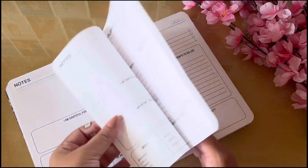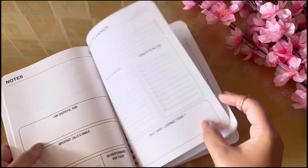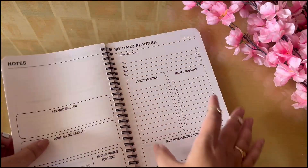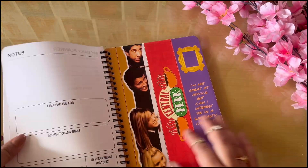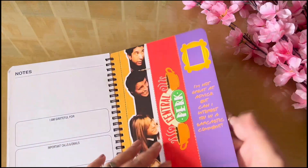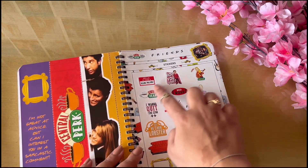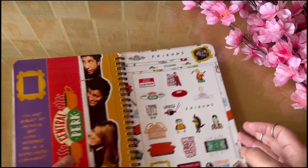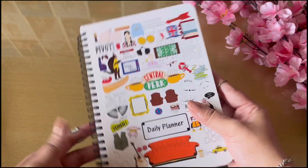It's nothing extraordinary — just basics — but it's below ₹500, around ₹300, and has a great Friends-inspired layout. The daily plan layout includes things you're grateful for, important things, priorities, today's schedule, and all those basics. At the end there are pretty bookmarks you can tear off — three in total — plus a set of Friends-inspired stickers. It's super affordable and perfect for people who love the Friends series.